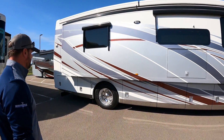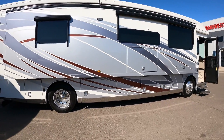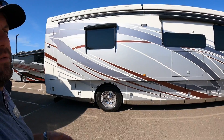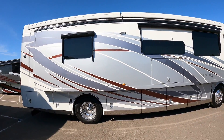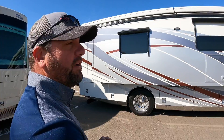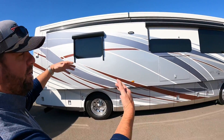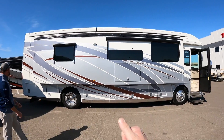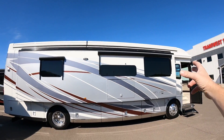Beautiful exterior — great looking coach. This is a special color. With Newmar you can select the color options in their brochures, but if an owner wanted to personalize it they can pick their own colors. We've done that with this coach — there's no real name for it but it is a specialty exterior paint job. They won't change the design of the graphics but they will allow you to change the different colors on the coach. Whoever chose these colors did a great job — I like the light colors.